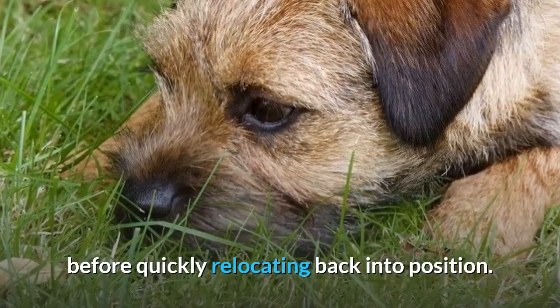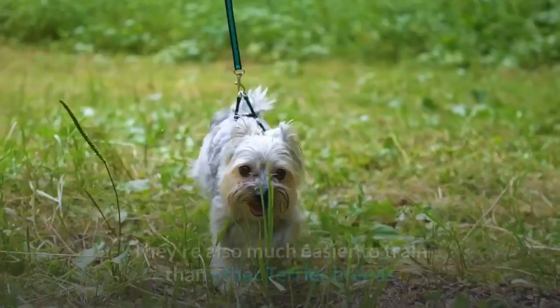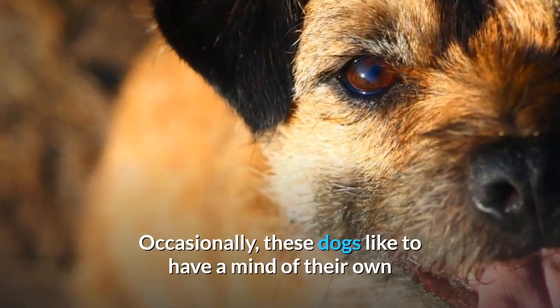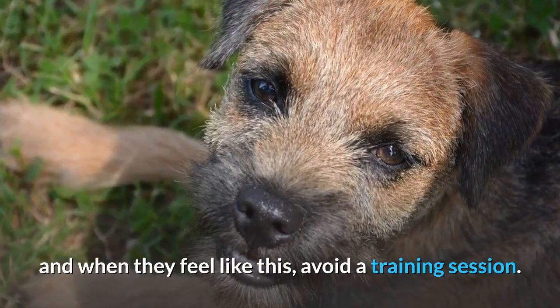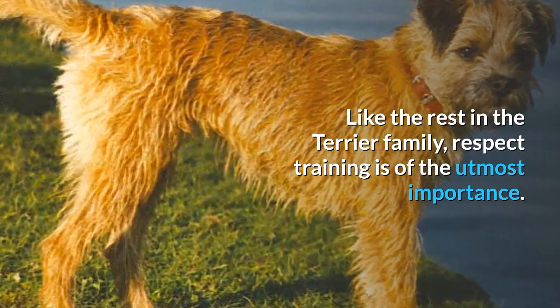Border terriers are known to be intelligent and are much easier to train than other terrier breeds, but that doesn't mean it'll be smooth sailing. Occasionally these dogs like to have a mind of their own, and when they feel like this, they may avoid a training session. Like the rest of the terrier family, respect training is of the utmost importance.